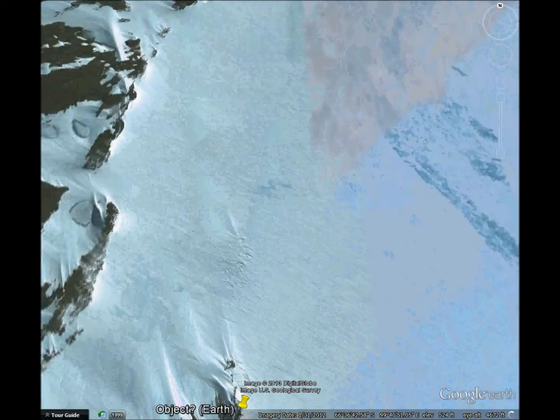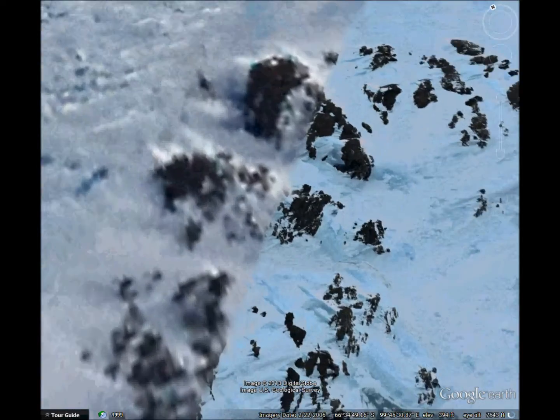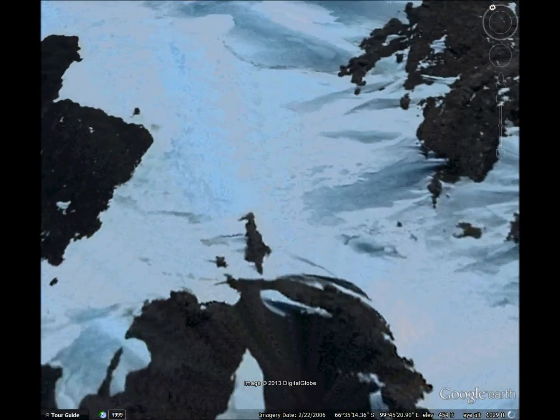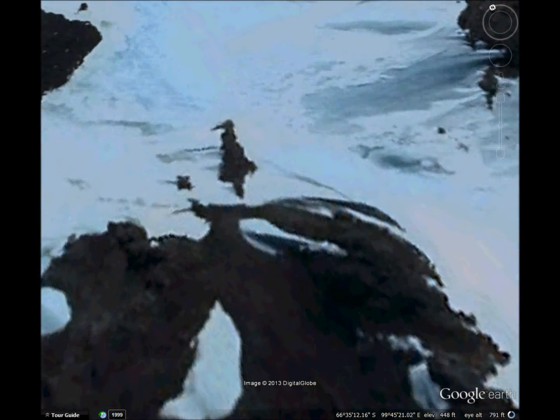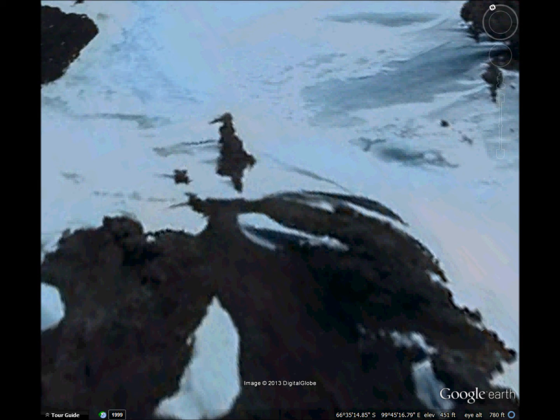Now let's check out the crashed UFO. It's at least 70 feet wide. It looks like a flying saucer crashed into the rock and half buried in the snow, or driven into the rock.